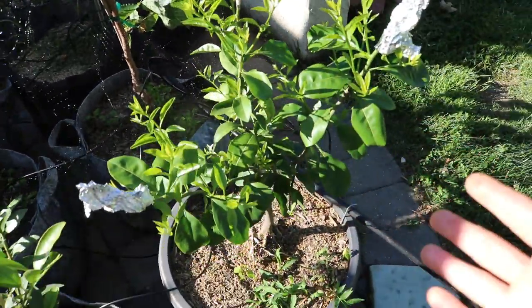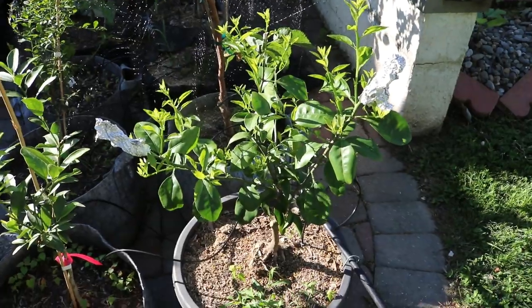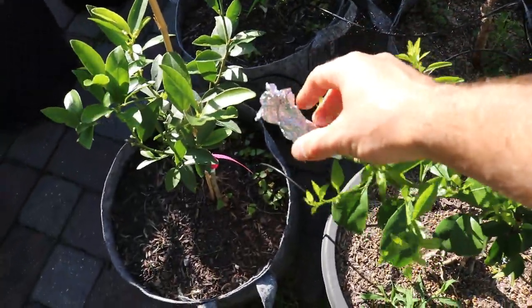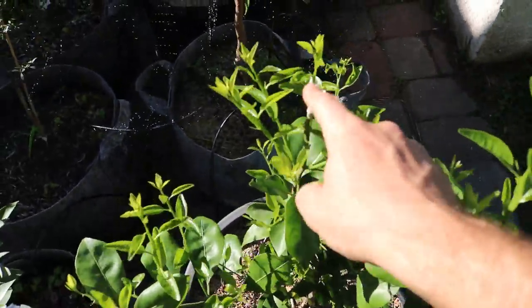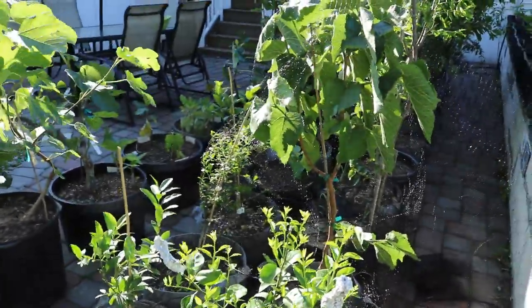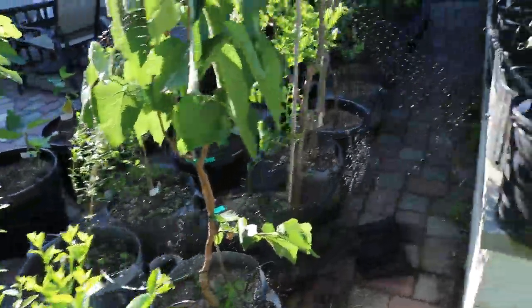We also grafted this tree over here, which has been one of my citrus trees for a couple years and just hasn't done well. So we grafted a new variety onto it and I don't think these grafts have taken — that's what the tinfoil is. This one over here broke. I think it's just not gonna work out. Maybe I can try again very soon. Maybe I did it too early in the season.